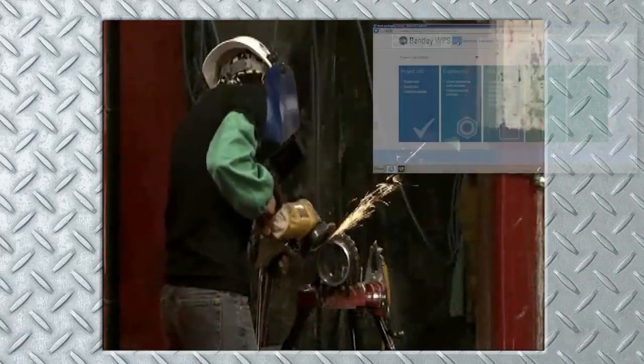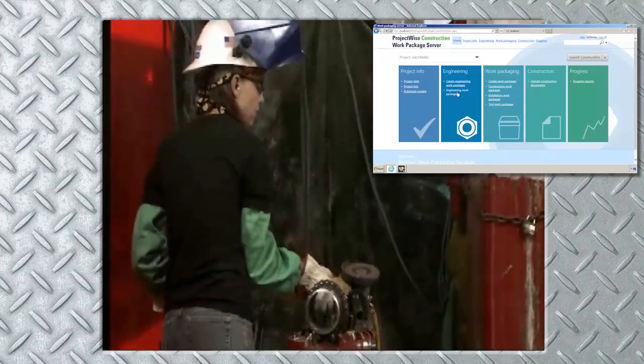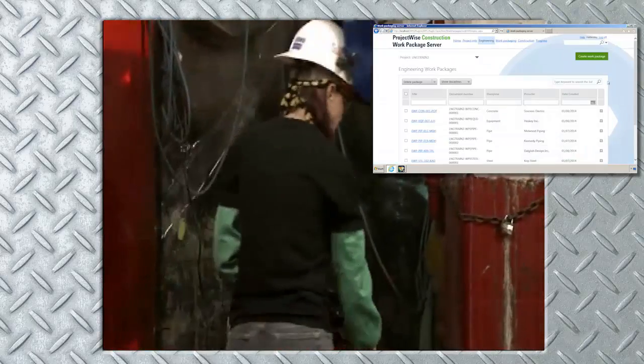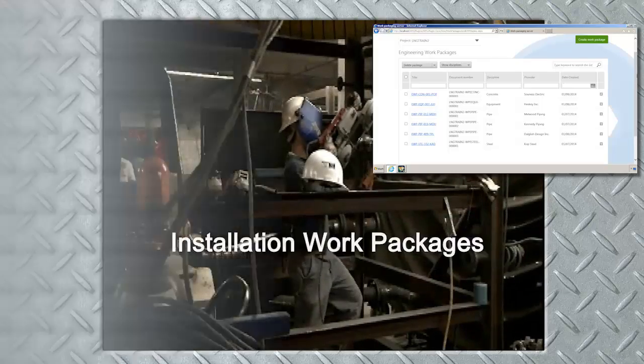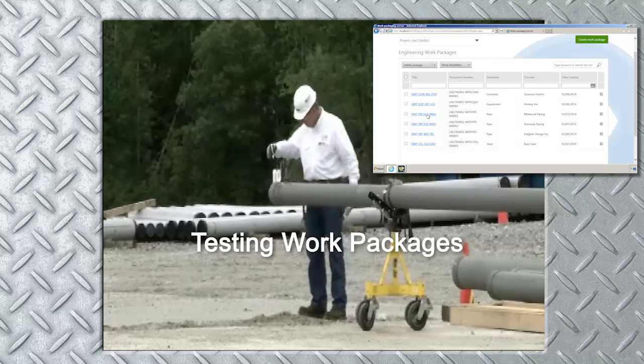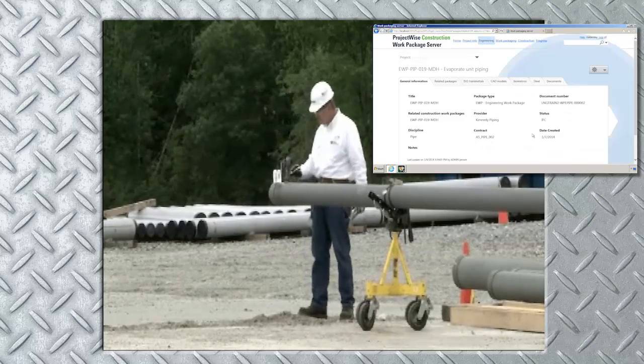With this data, you'll have full access to the information you need to create the most efficient work packages possible. And with convenient work package automation functionality, you can create construction work packages, installation work packages, and even testing work packages in a fraction of the time it's taken in the past and with greater accuracy.